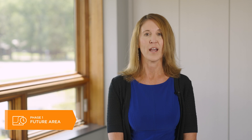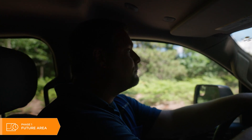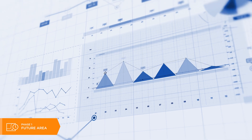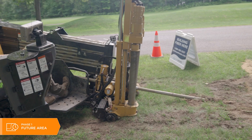Phase one is when we are actually out in the field inspecting, analyzing, and seeing what the needs are for each of our service locations. We're taking all that data, analyzing it, and determining what the cost may be for that area. We provide all of that information to our board of directors, who then make the final decision on where we are going to build the network.